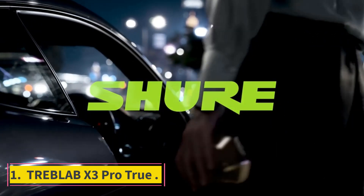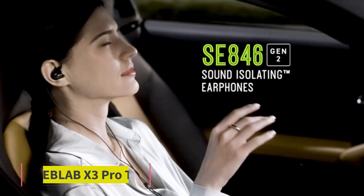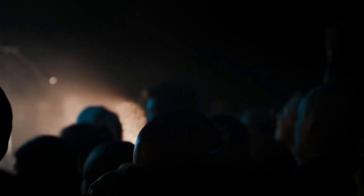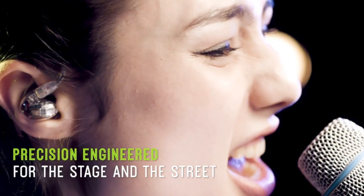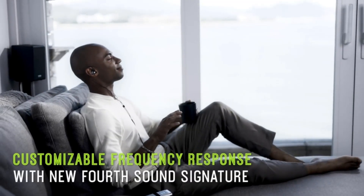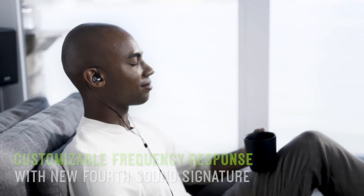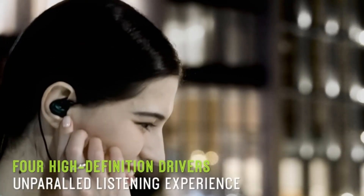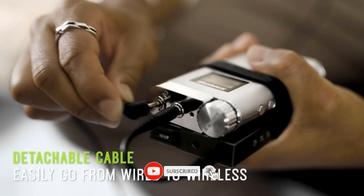Number 1: Treblab X3 Pro True. The Treblab X3 Pro headphones are perfect for people who want a secure, comfortable fit during their workouts. The ear hook design and interchangeable ear tips make sure that these headphones stay in your ears no matter how strenuous the activity. The Bluetooth 5.0 connection ensures a smooth, uninterrupted listening experience, while the Qualcomm QCC chipset with aptX delivers hi-fi sound quality.